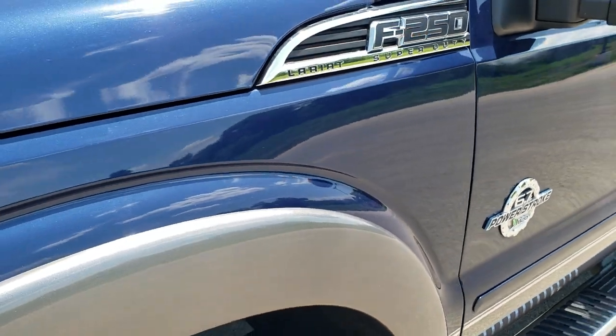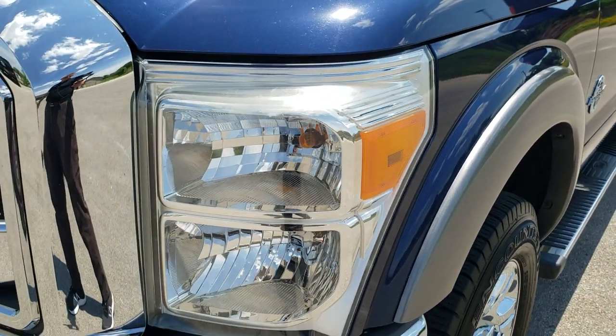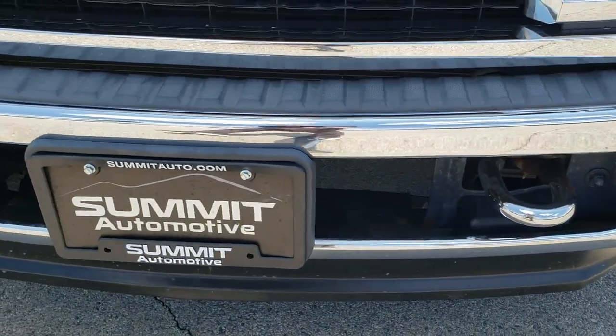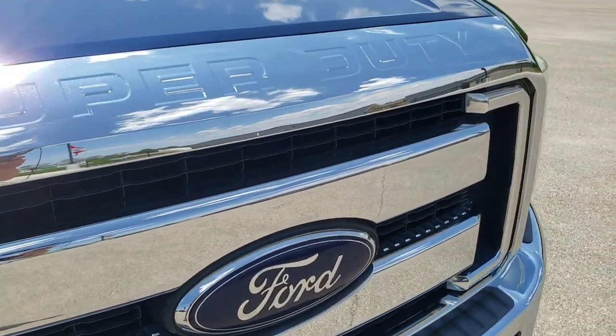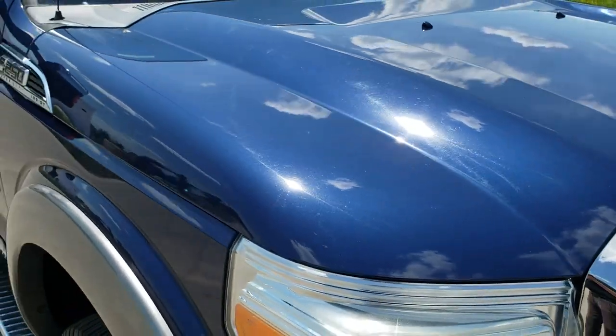The front fender is in excellent shape — I didn't see any dents or dings. Headlight lenses are nice and clear. Front bumper is in excellent shape with no dents or dings. It does have the factory fog lights. The grille is in great condition as well, and the hood — I did not see any dents or dings on that.